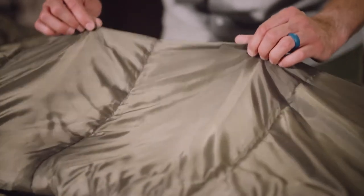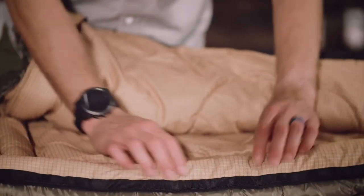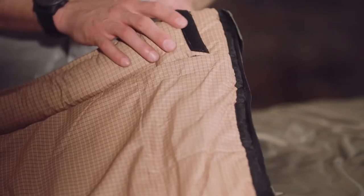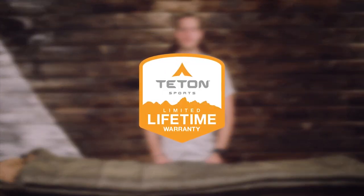Every bag has a durable taffeta shell except the XL-25, which features a ripstop shell that will stand up to years of rigorous use. The brushed polyflannel lining feels like soft bed sheets, and taped anti-snag zippers are easy to close from inside or outside of the bag. As a bonus feature on the Celsius Regular, XL, and XXL bags, we've included an interior storage pocket for your wallet or keys, and every bag in this line comes with its own compression sack for easy transport. It's exceptional quality at an affordable price. The Teton Sports Celsius sleeping bag line, along with all Teton products, comes with our limited lifetime warranty—our promise that you can count on us.